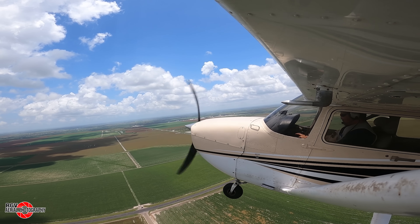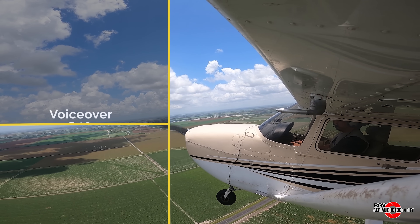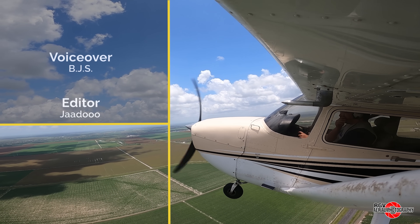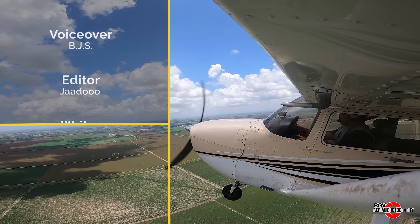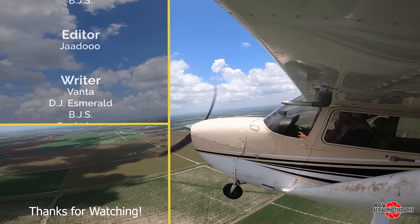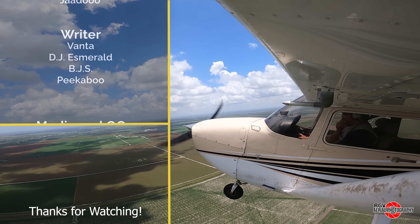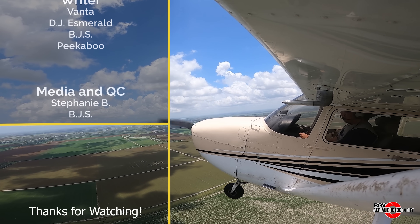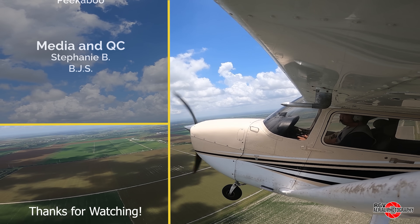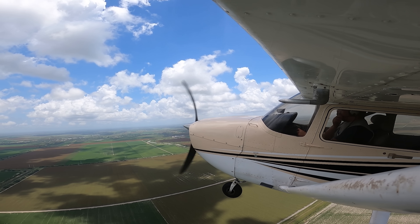And that's it for episode 57 of Starbase Flyover Update. Thank you for choosing to fly with RGV Aerial Photography and I hope you all enjoyed the flight. If you like what you saw today, please leave a thumbs up and subscribe for more episodes and content so you don't miss out on the new videos each week. I'd like to also give a shout out to our Patreon members who offer insights from their individual areas of expertise during the show and tell sessions following each flyover. Thanks for watching and we'll see you next week from 10,500 feet.